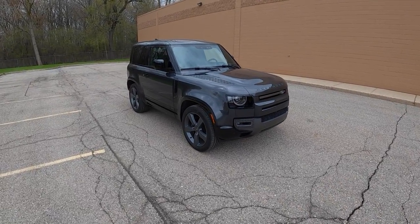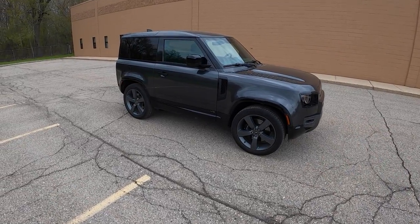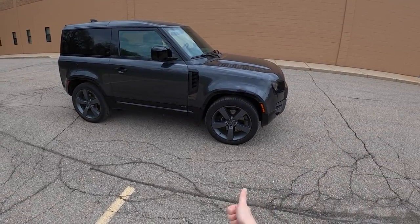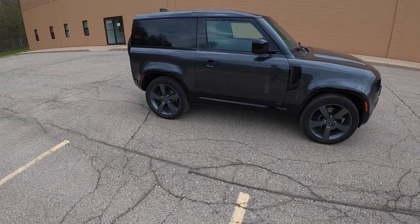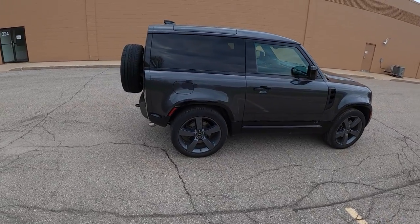Hey everybody, this is Christopher Brower here with Daily Motor, and today we're driving one of my favorite cars we've ever filmed on Daily Motor — one of the most sinister and evil cars we've had so far this year, and in fact probably the entire time I've been with this channel.